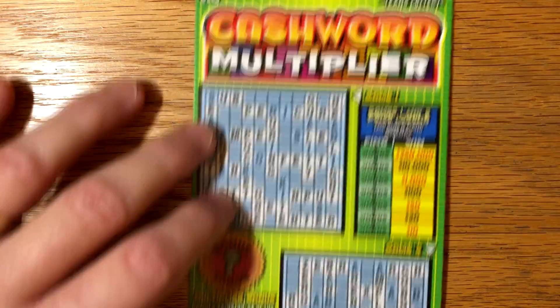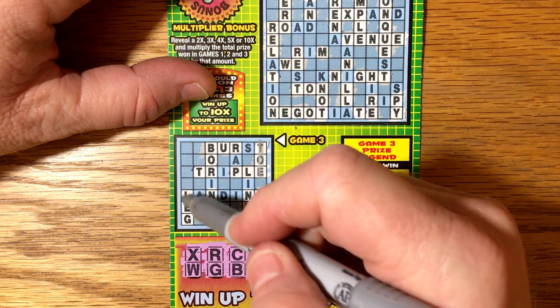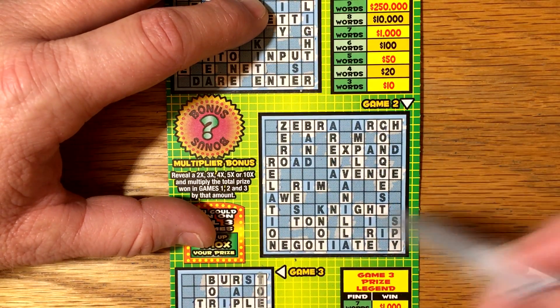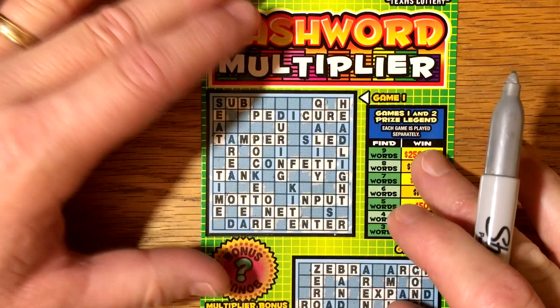All right, I checked it over. On game three, it looks like we just had toe and leg. You have to have three words at least for minimum break even. On game number two, I only see one word — ton. Usually there's at least two, so I must be missing something, but I don't see anything else over there.